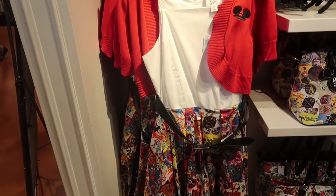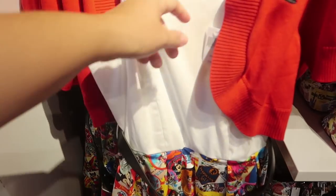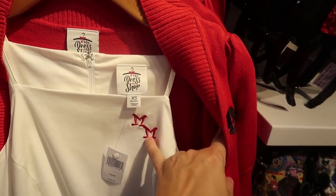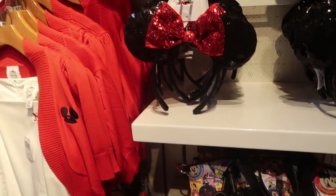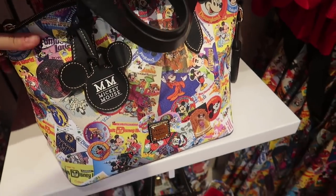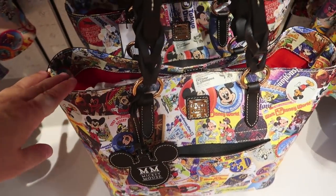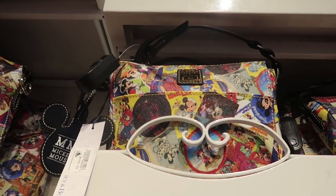This is the new Mickey Mouse Club style dress that was released on Spring Dapper Day. It's $168 — a little more because this dress not only comes with the belt, but also the matching bolo jacket, which has the Mickey ears and the double M's for Mickey Mouse. They have it paired with traditional black and red Mickey Mouse ears. Dooney & Burke made a matching bag: the zip purse is $298, the tote is also $298, and the smaller crossbody bag is $198.